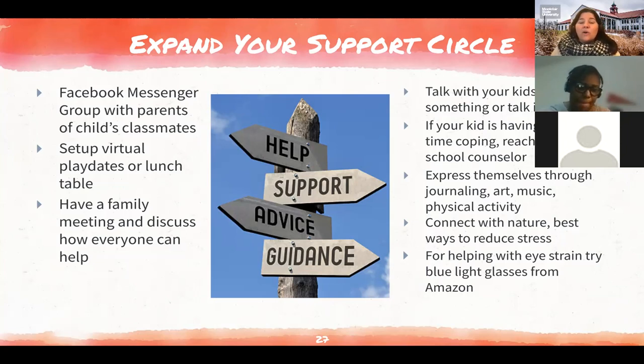Talk with your kids. For boys or older kids, it helps to work on something while talking, or talk in the car — when kids are older they know the ride will end and they don't have to look at you, so it's a win-win. If your child is having issues or having a hard time coping, reach out to the school counselor or social worker. Every school has someone who can help — they can schedule a Zoom meeting with your child or with you. Have your kids express themselves through journaling, art, music, or physical activity — anything that helps them de-stress. Connect with nature: research shows being outside reduces stress and anxiety. For eye strain from screen time, blue light glasses are available on Amazon for under $20. Switching your computer to dark mode can also help with headaches.